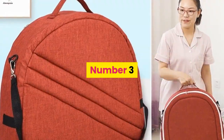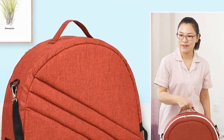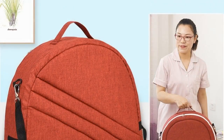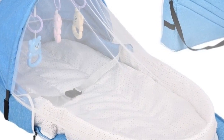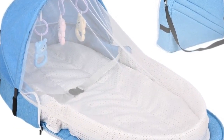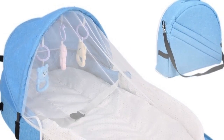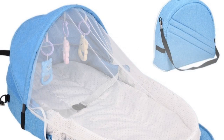Number 3. Material: Fabric. Item type: Baby portable backpack bed. Bed material: Cotton. Backpack material: Flax. Toy material: ABS eco-friendly plastic. Color: Red, Blue, Gray. Age: 0-1 year old. Occasion: All occasions. Pattern: Solid. Features: Portable.